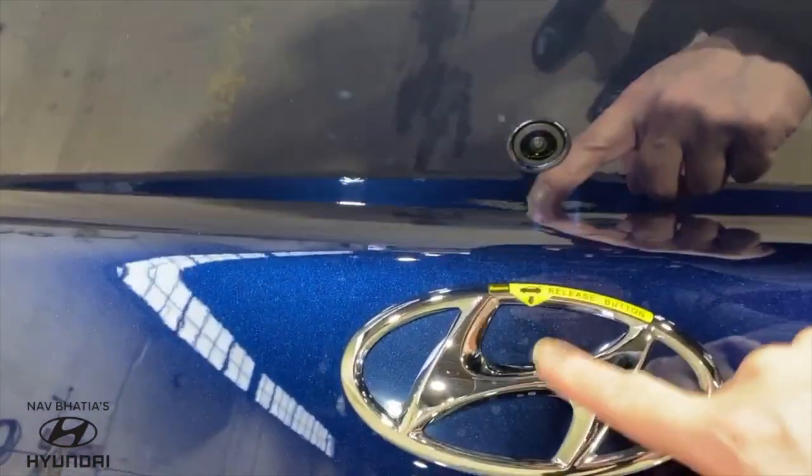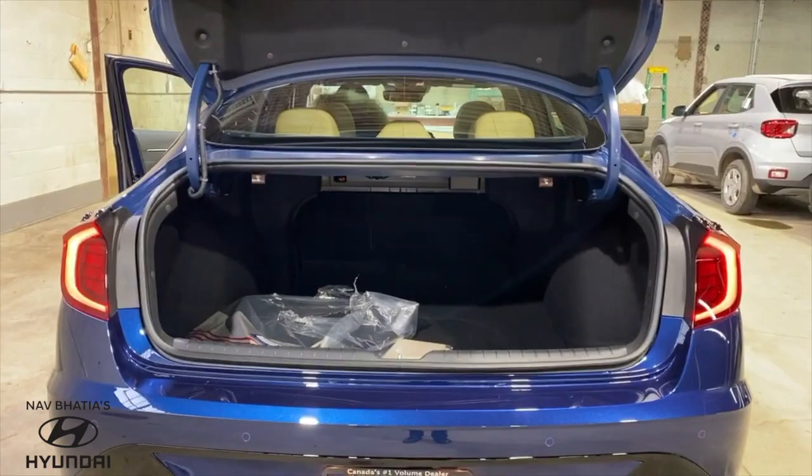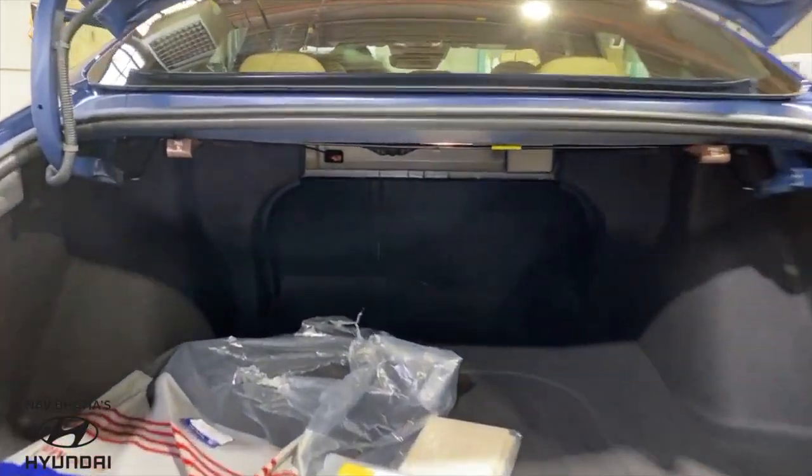Now let's take a look at the boot. There's plenty of trunk space equipped with a spare tire underneath the trunk panel. You can open the trunk by using the key fob or by pressing the hidden button located on the Hyundai logo.